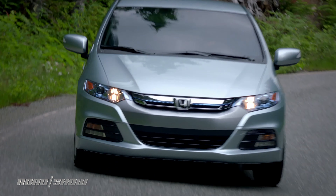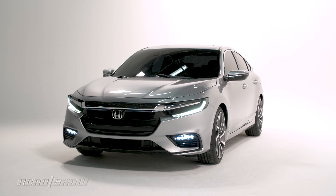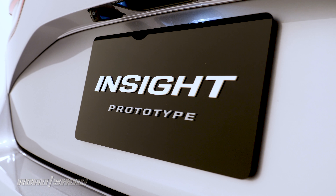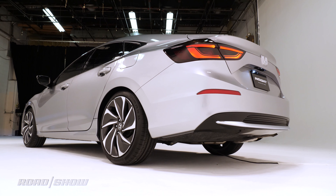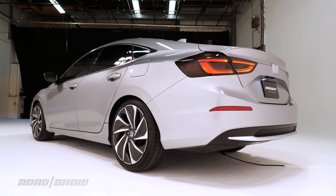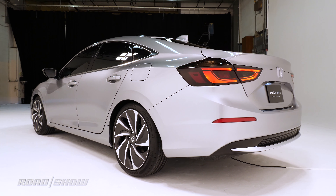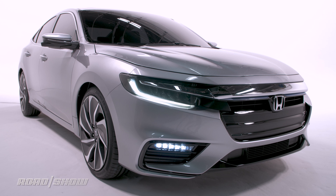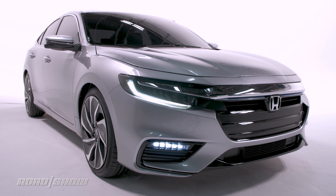Back to the hybrid drawing board then. Debuting at this year's Detroit Auto Show, this third generation Insight, which is technically a prototype, looks nothing like either model that came before it. First off, there's no hatchback. This is a conventional four-door compact sedan, and the shape, while really aerodynamic, doesn't scream "I'm greener than you" the way its predecessors did.